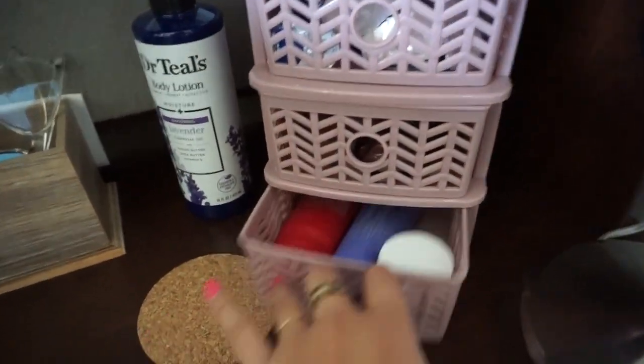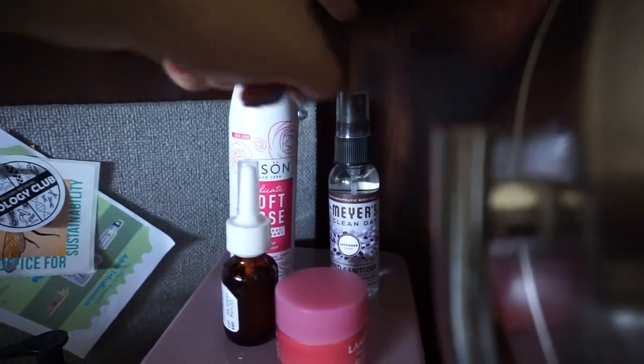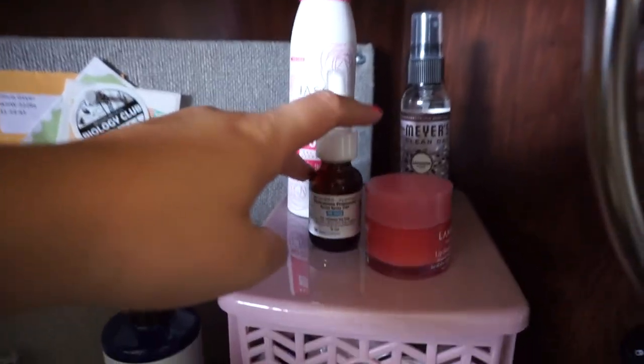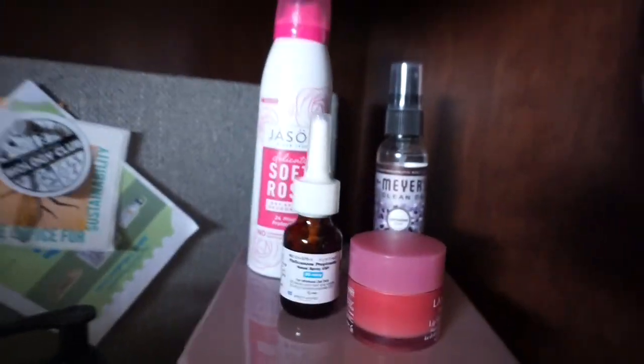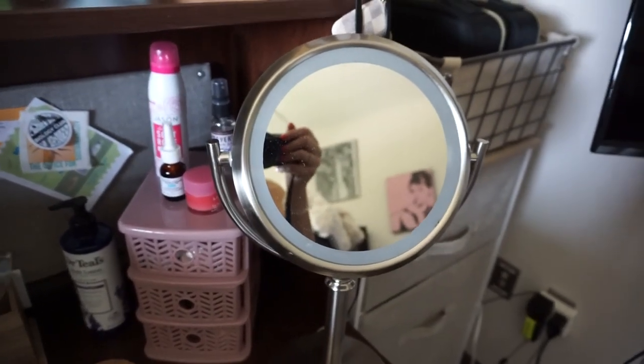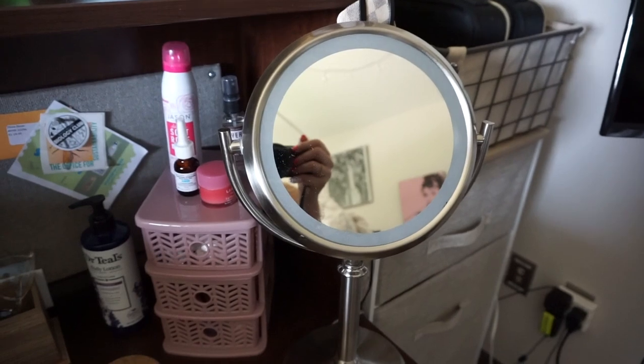Up here I have lip balm, hand sanitizer, deodorant, and I've been really congested recently — I don't know if it's allergies, but I've been using this and it's been really helping. I have this mirror from home. I don't usually do my makeup on it so it's kind of taking up space.